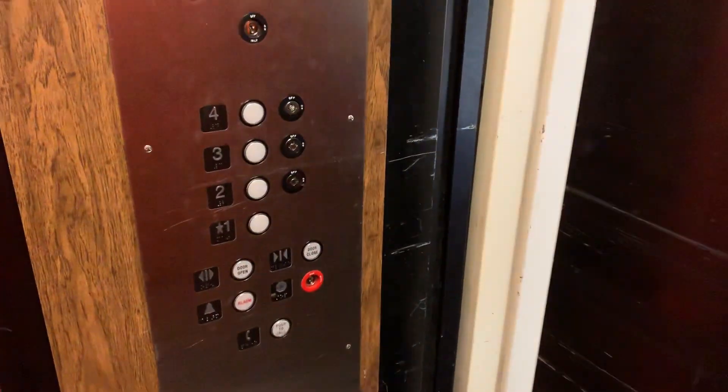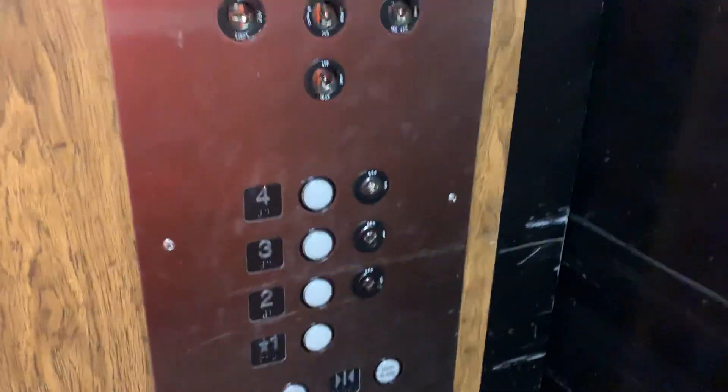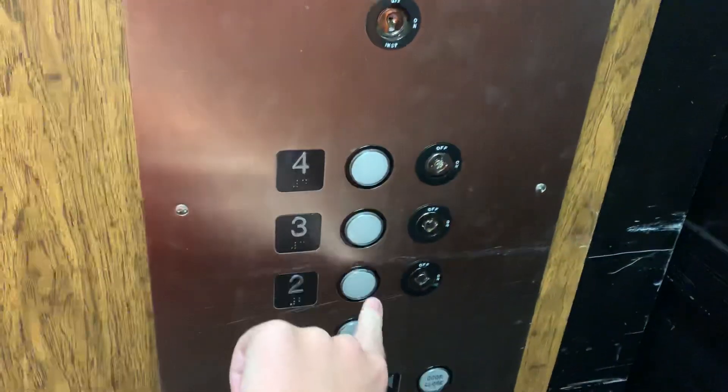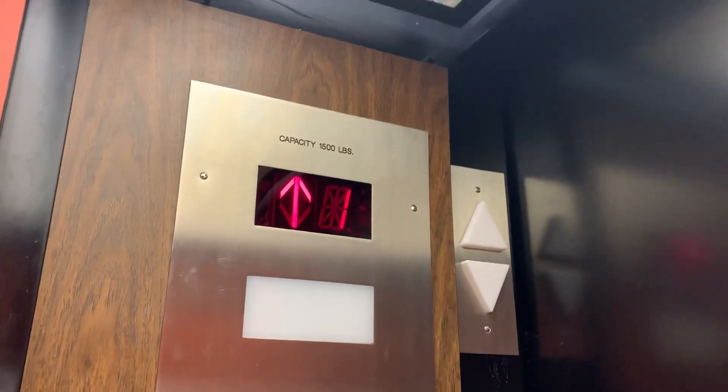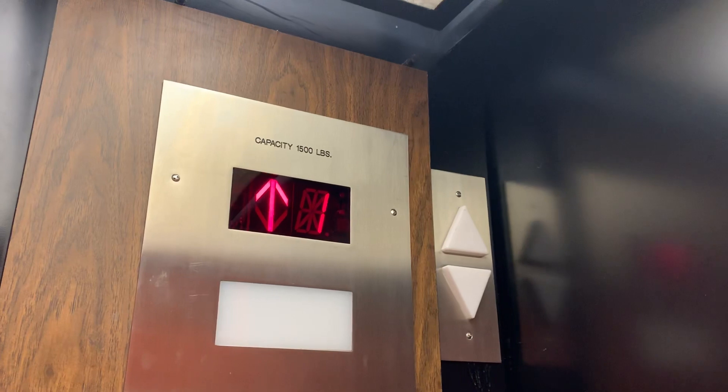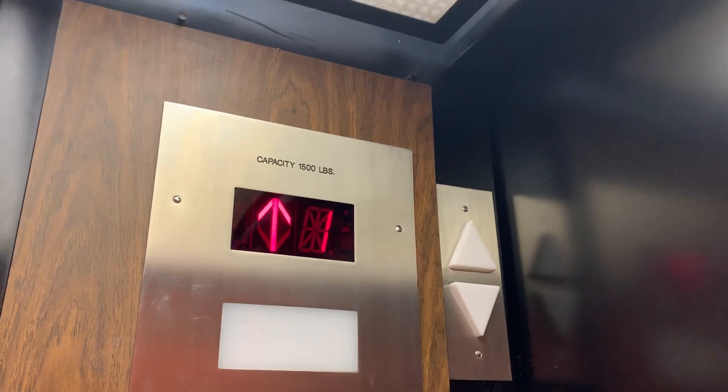This is the elevator at 200 Main Street. I'm in downtown Nashua, New Hampshire. It can only go to two floors. I think this used to be a Dover black button.